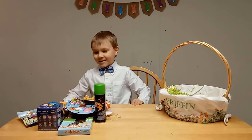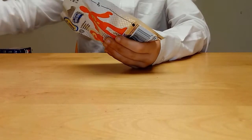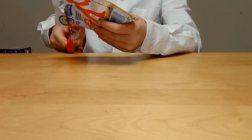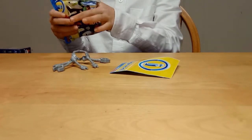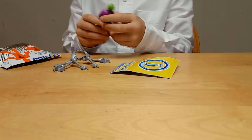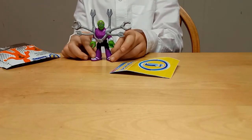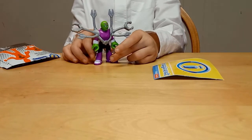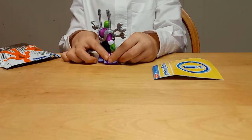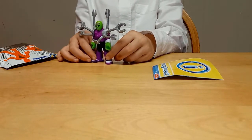Now let's open up some of these blind bags. Let's open up this one first. We got Brainiac! So this is Brainiac — he has this cool cloth, and he has some red circles on his head.